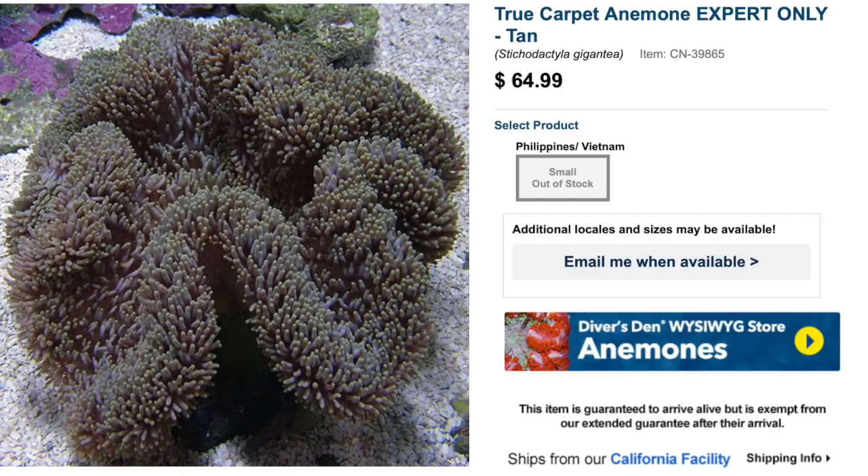Coming in at number 10 on our top 10 anemones is the true carpet anemone. This guy is expert-only — not the most colorful anemone on this list, which is why it's coming in at number 10. Care level is expert only, temperament aggressive, and coloration is tan. It is a carnivore and is reef safe with caution, so you need to be careful with your invertebrate selection because things can get trapped inside and be eaten.